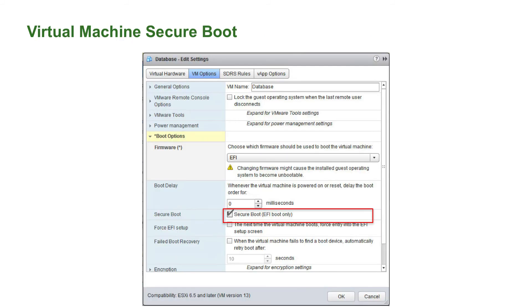Secure boot for virtual machines is even easier. I have a virtual machine using the EFI firmware. All I have to do is check the box of secure boot. It is a full UEFI 2.3 implementation for virtual machines, and it works great.